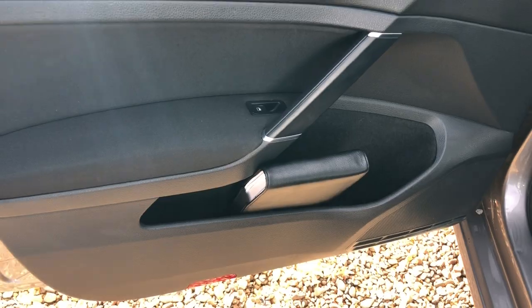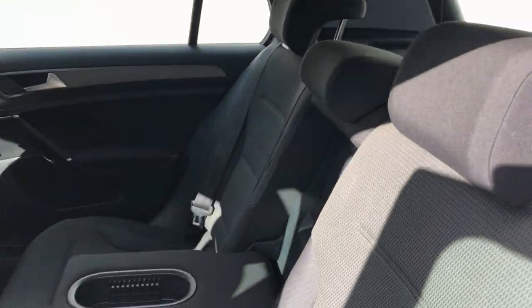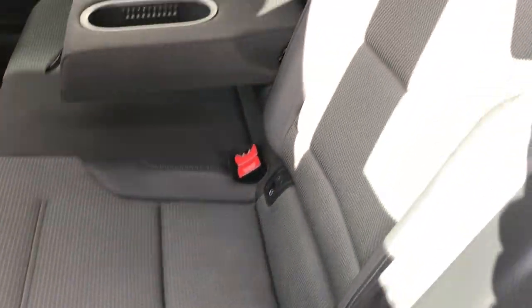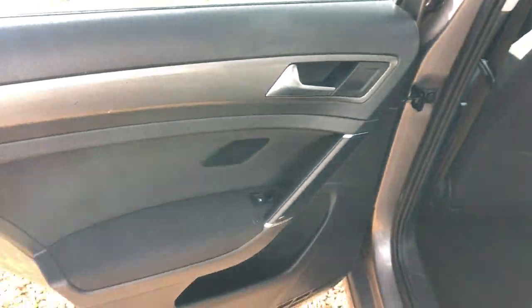Going through the passenger seat first — no rips, splits or stains there. There's the boot pack, all in there. The rear seat with the armrest is all nice and tidy. Sorry about the sun but let's make the most of it.